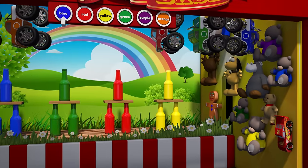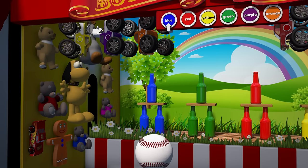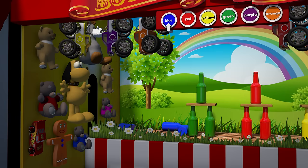Can you find which bottles are the color blue? There they are! OK, let's see if we can knock them down! Woohoo! We got all the blue bottles!